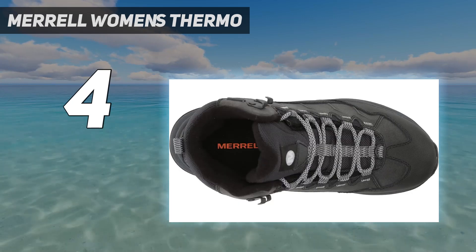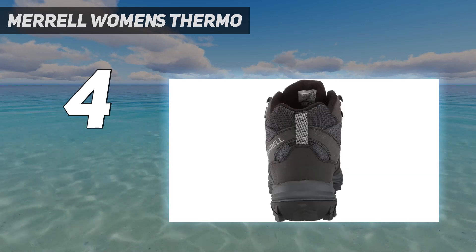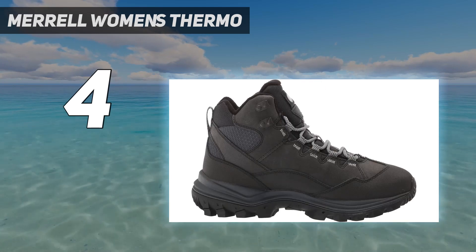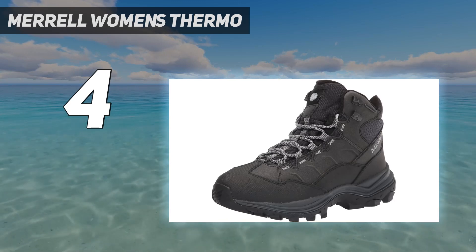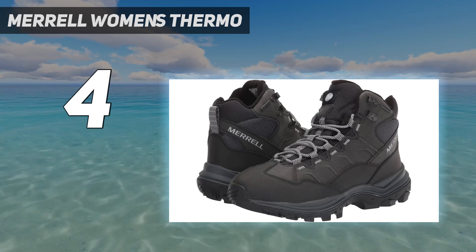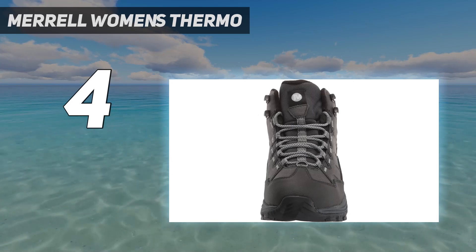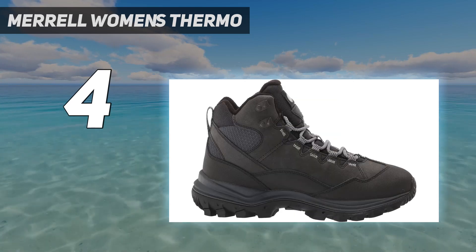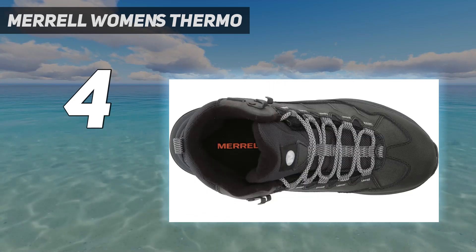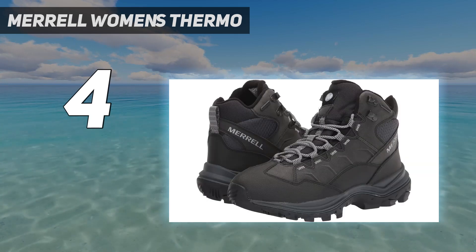Still, the Thermo Chill isn't tall enough or warm enough for some winter snowstorms or submersion in deep water. They are made for hiking and do this well, but they won't be useful for those who need to trudge through deep snow to chop wood or shovel the driveway. We also have concerns about the fabric eyelets that seem likely to break over time from cinching the laces down tight. The Salomon Quest winter boot is a more durable option offering similar warmth and weather protection, but slightly less traction. But for winter hikers and others in temperate climates who want a good boot on a tight budget, the Merrell Thermo Chill boots are what we recommend.